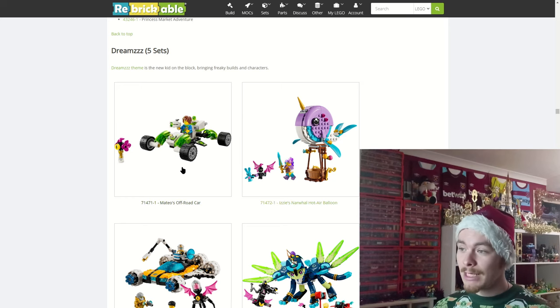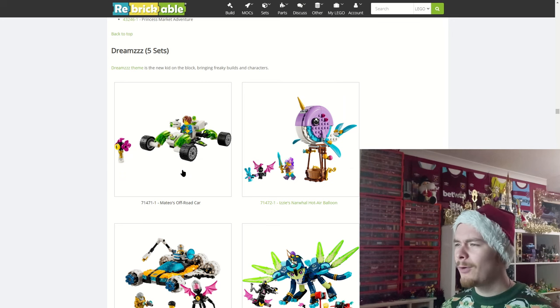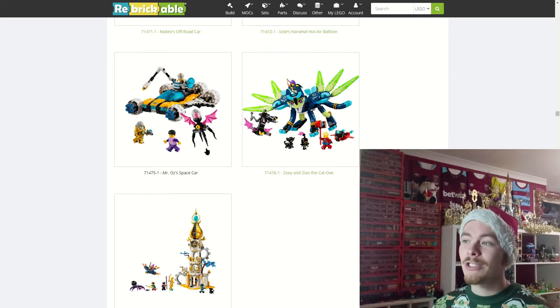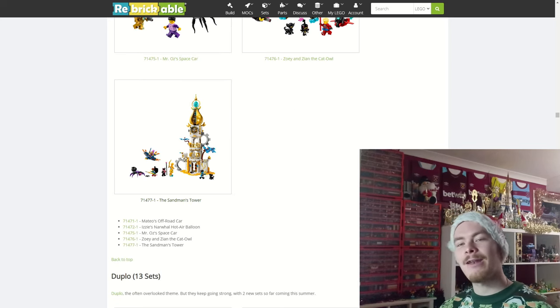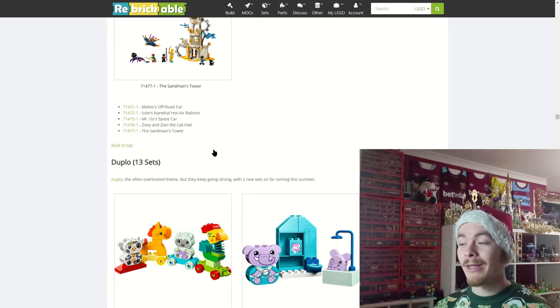We have five DREAMZzz sets: Matteo's off-road car, a smaller box probably around £9-£12; Izzy's Narwhal hot air balloon; Mr Oz's space cart; Zoe and Zian the Cat-Owl, which was leaked a while back — nice to see an official image. It comes with quite a few minifigures. The big one is the Sandman's Tower, where you can switch between a weaponized and a more passive mode — awesome play features.